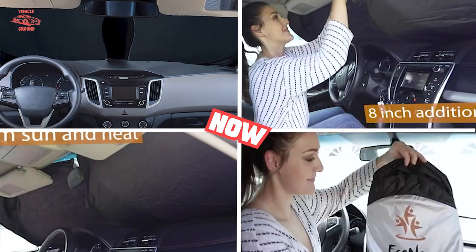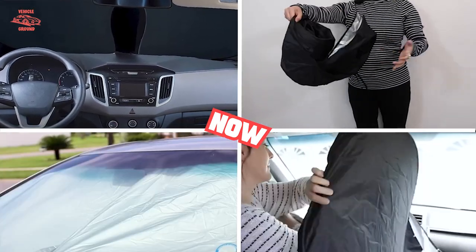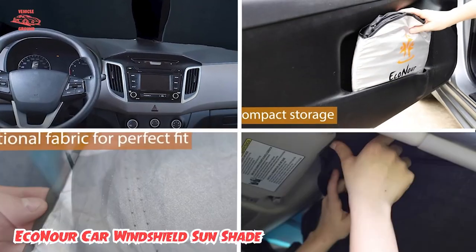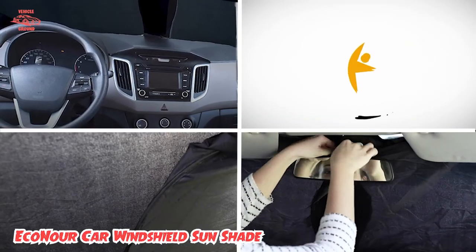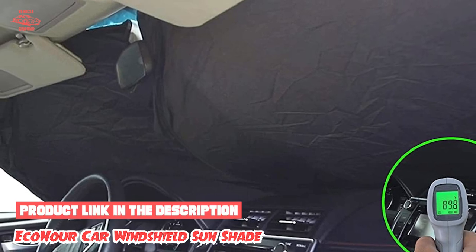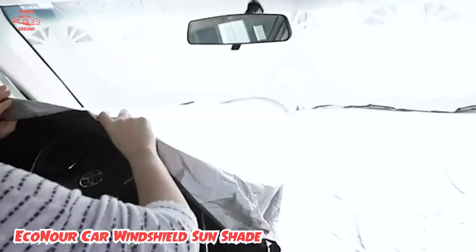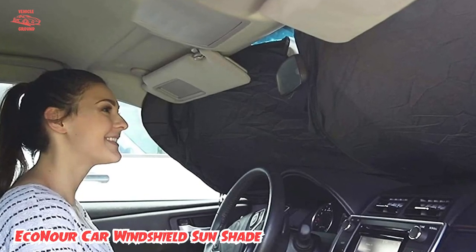At number 1 position we have this quality car sunshade from Econer, which blocks the sun's harmful UV rays, so it will prevent your car from heating up to sauna-like temperatures. You won't have to blast the air conditioning or worry about burning your hands on hot steering wheels and seatbelts. The sunshade easily pops out, so you can install it on your windshield in seconds.